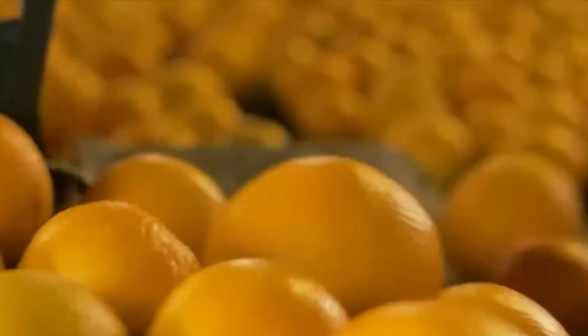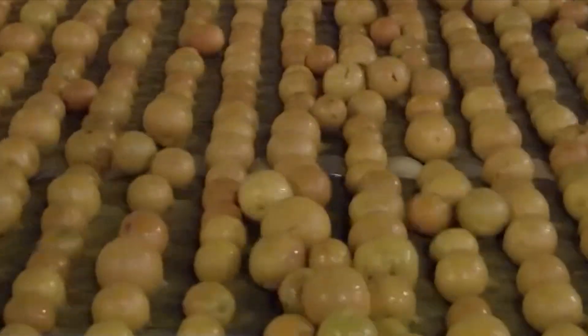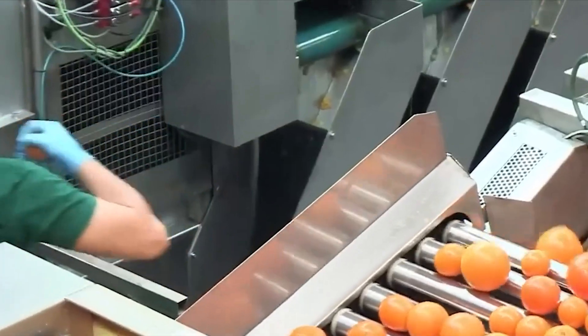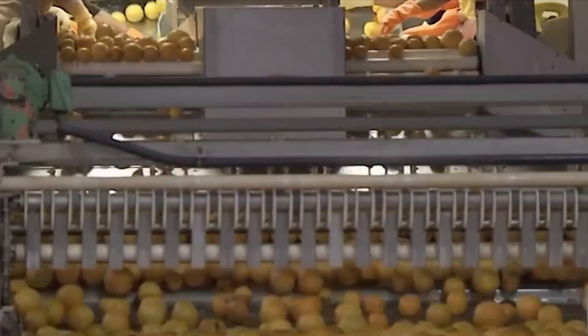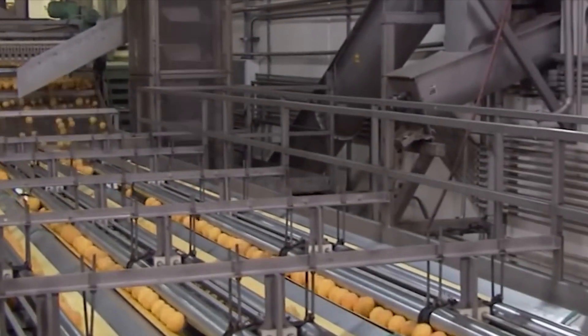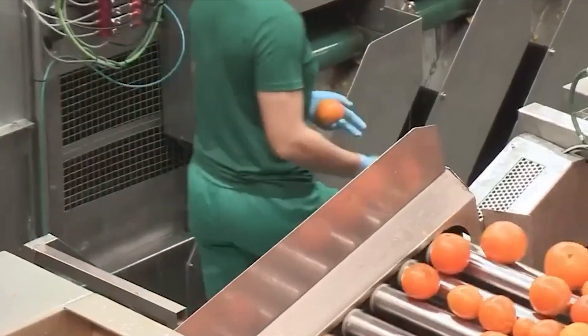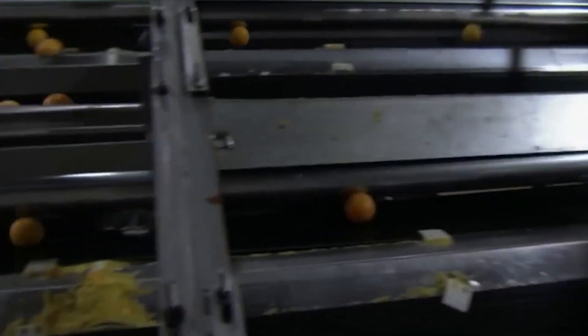Once inside the plant, oranges that don't quite make the cut for juicing — whether because of imperfections, shape, or damage — still find purpose. They are not wasted. Many are redirected into animal feed, turned into essential oils, or processed for pectin, which is used in jams and candies. Even the peel holds value, rich in compounds that can be turned into natural cleaners, fragrances, or flavor extracts. This closed-loop approach means that an orange factory is more than just a juicing facility — it is a hub of resourcefulness, where every part of the fruit gets used.